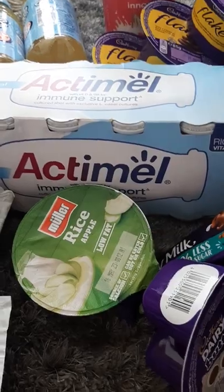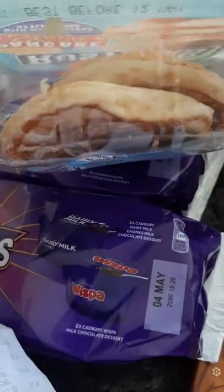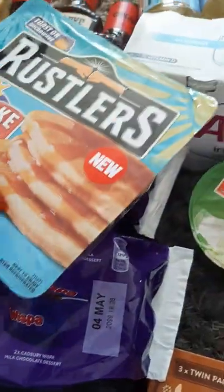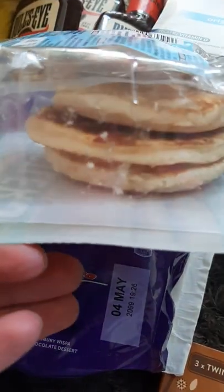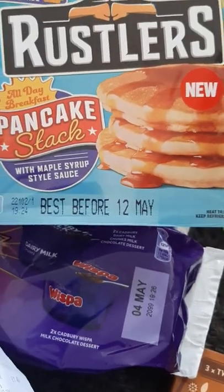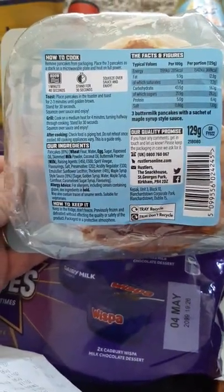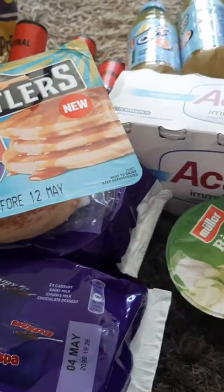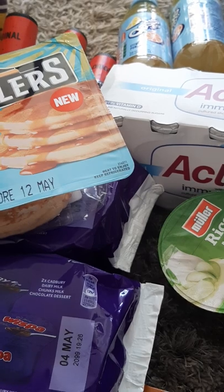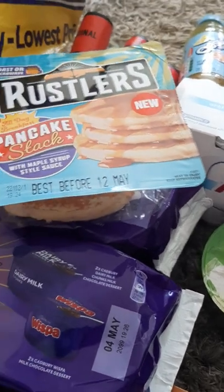Then I've got some of these Rustlers — they are new — a pancake stack. It's like an all-day breakfast with three pancakes inside. They don't look very appetising but I'm sure they'll be fine once they've been in the microwave. There's a little sachet of maple syrup on top. They're dated the 12th of May — you can toast or microwave them, about 1 minute 40. Should be a nice quick snack. They were £1.39.